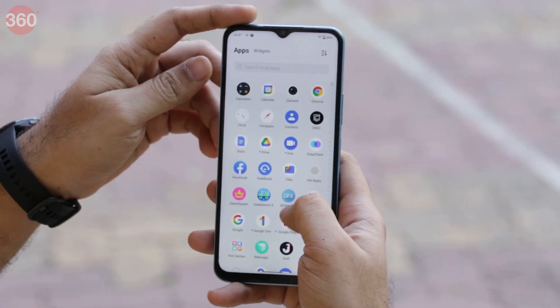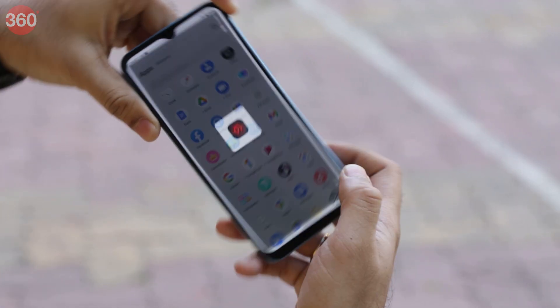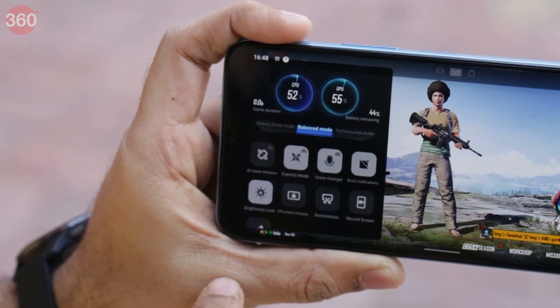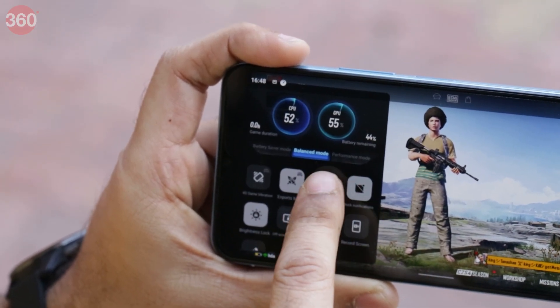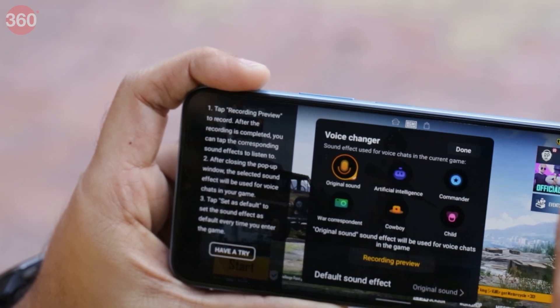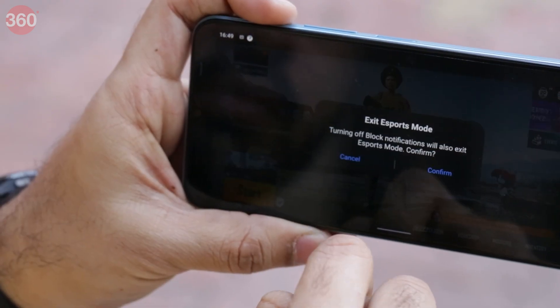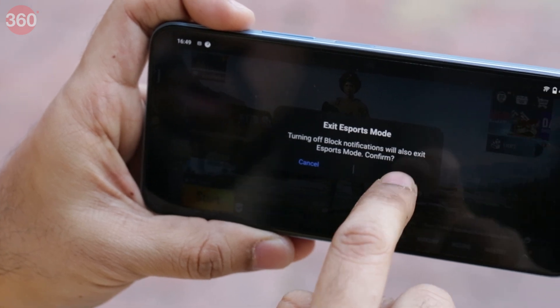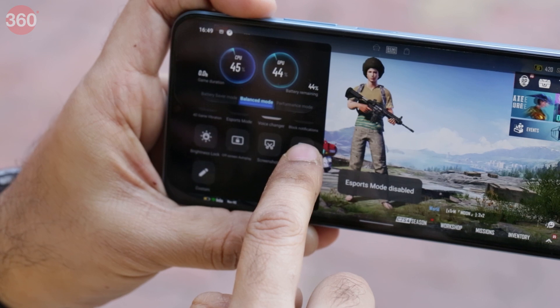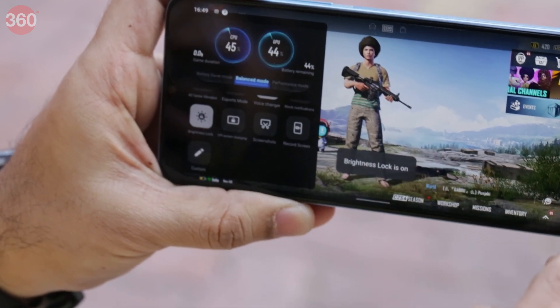GameSpace lets you access all your games in one place and gives you a breakdown of the time you spent playing them. The Ultra Game Mode offers a nifty voice changer and also lets you block incoming notifications and lock the screen brightness. An eSports mode does all these things too, but also disables gestures and allocates SoC resources based on the current frame rate and temperature.